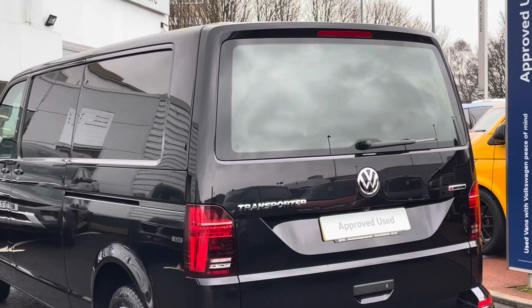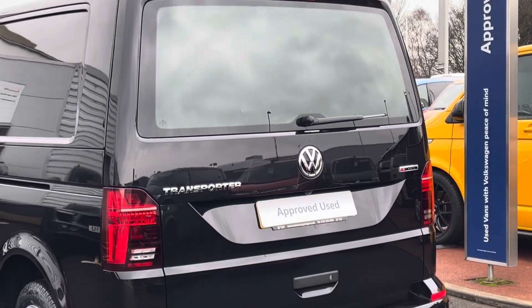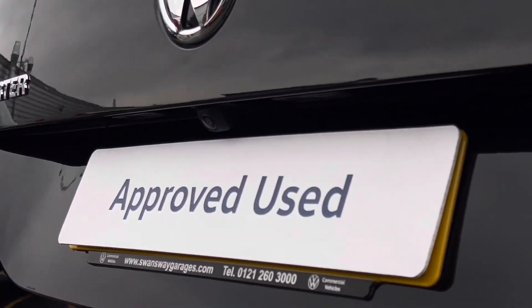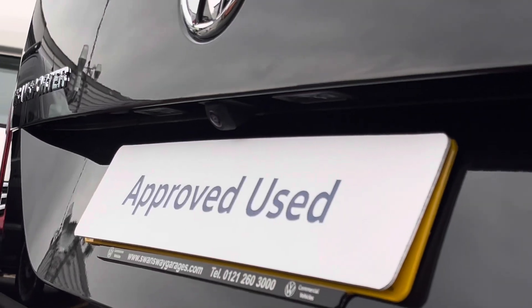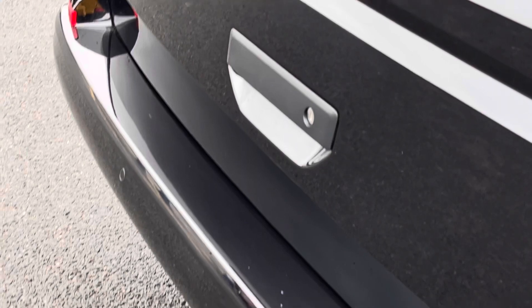As we approach the rear of the vehicle, we can see that this transporter comes fitted with a tailgate with a window. The vehicle also features important safety features such as a rearview reversing camera, with rear parking sensors dotted along the rear bumper to help you make every parking manoeuvre with confidence.